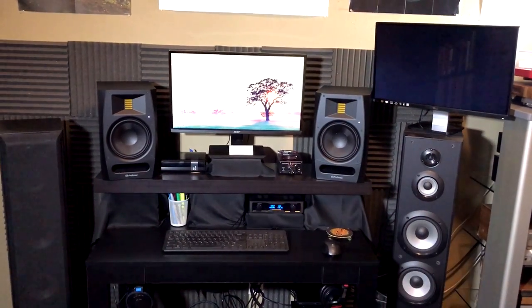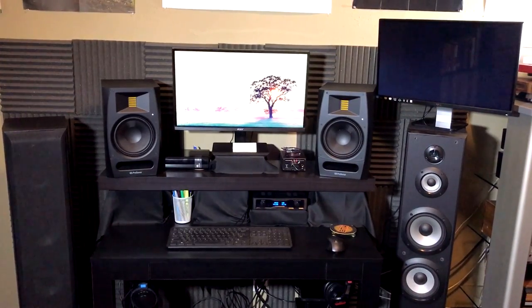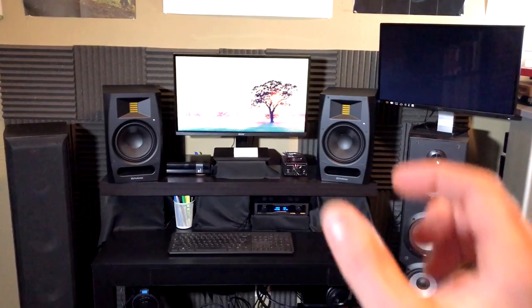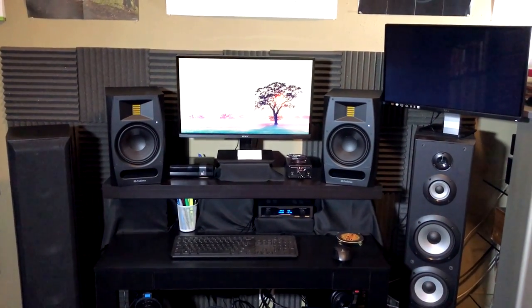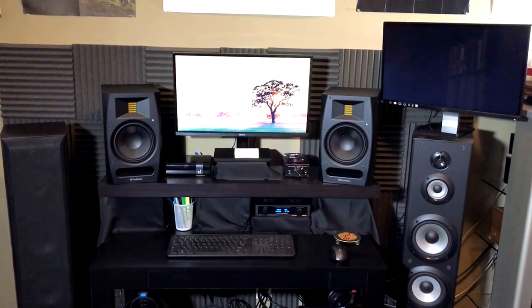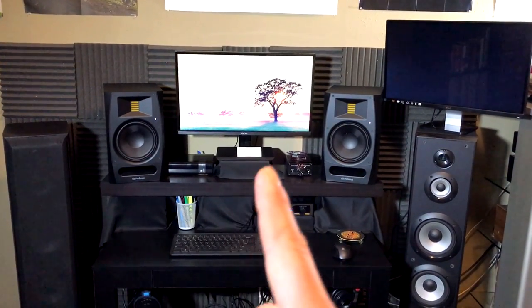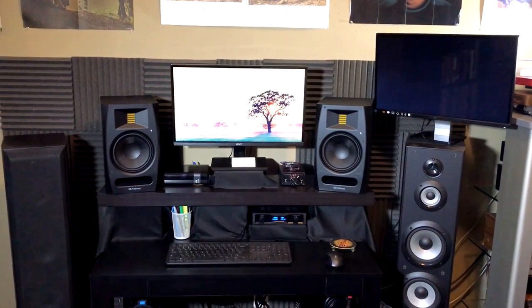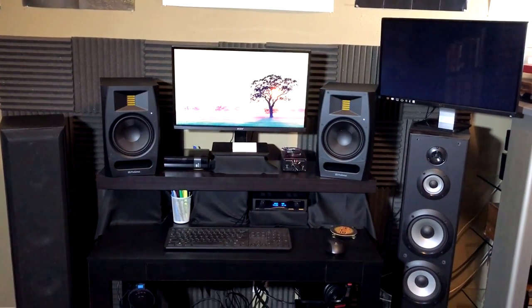And you can see I have two computer monitors now, which was not really intentional. This monitor here, a little while back, one day it looked like a third of it was just dead. And I figured, okay, I'm going to have to get another one. And I got a new one. And just before I unplugged this one, it looked fine. It worked just as it did before. And it's been fine ever since.